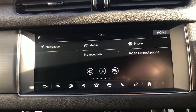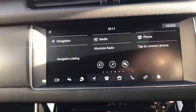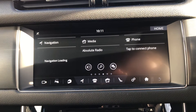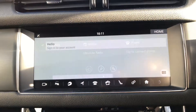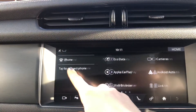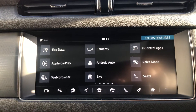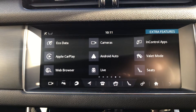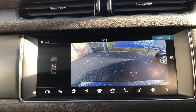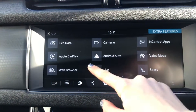It is a touch screen. As you can see you automatically have three modes open — so you've got navigation, and then your media options and your phone. You have satellite navigation, and if you scroll through you've got Apple CarPlay, Android Auto, InControl apps, seat controls for your heated seats, a web browser, and your cameras. If I click on cameras I can show you the rear camera. And you've got voice control and Bluetooth as well.